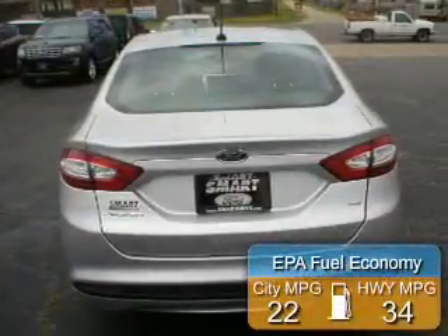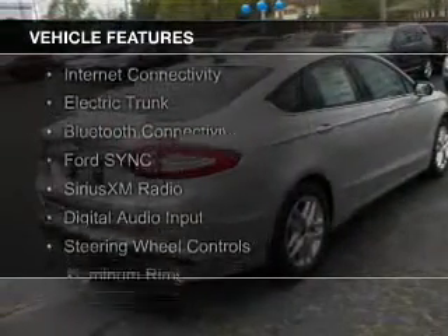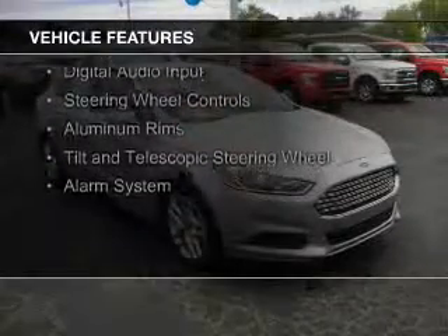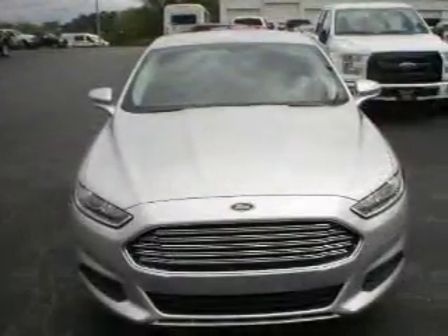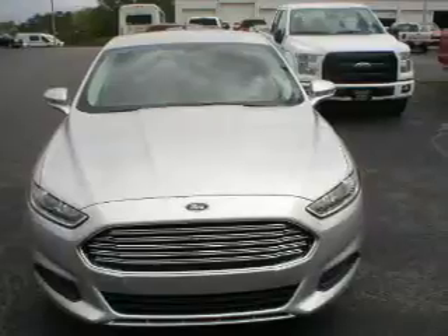Great fuel efficiency saves you money by requiring fewer trips to the gas station. The features include internet connectivity, electric trunk, Bluetooth connectivity, Ford Sync voice activation, Sirius XM satellite radio, digital audio input, steering wheel controls, aluminum rims, a tilt and telescopic steering wheel, and alarm system.